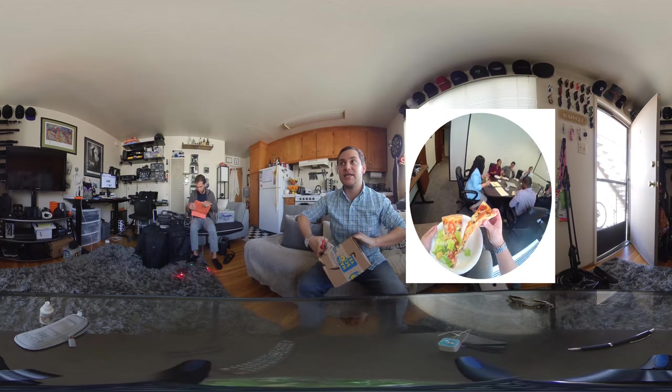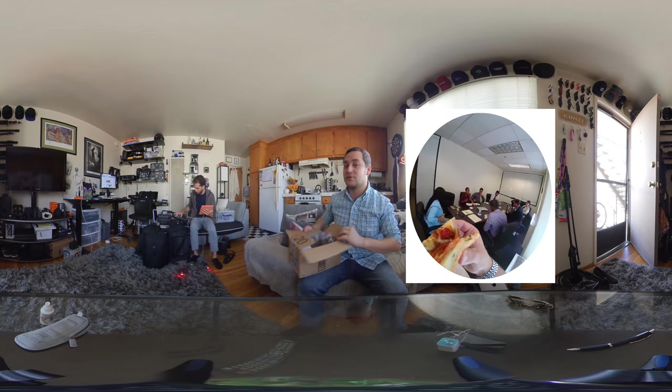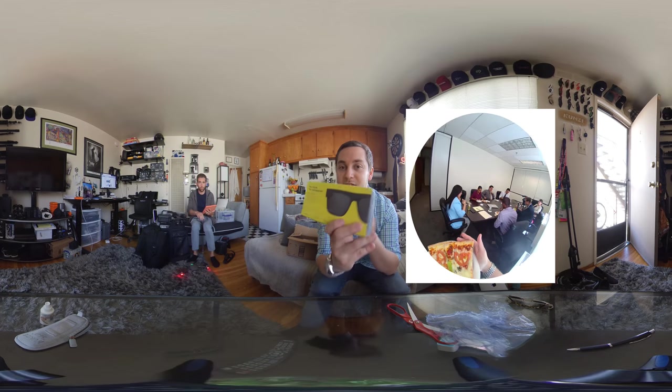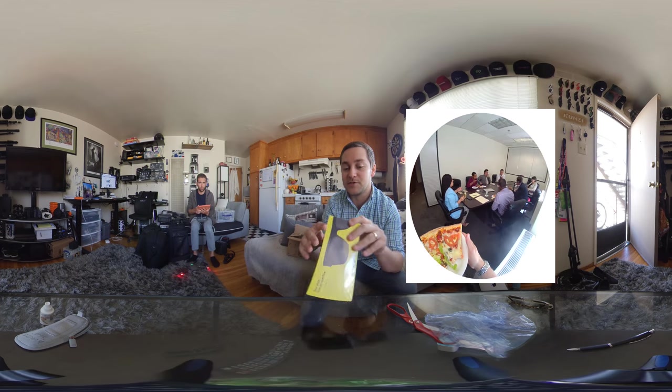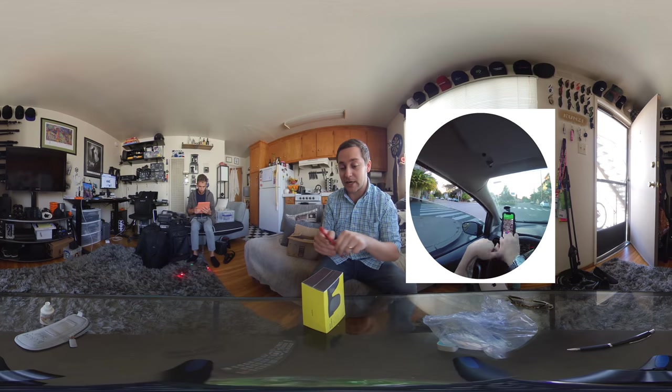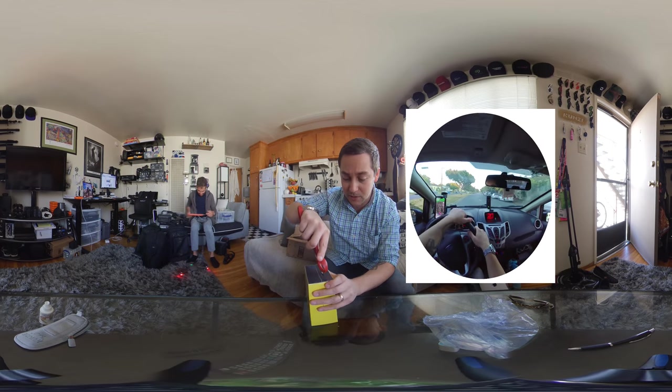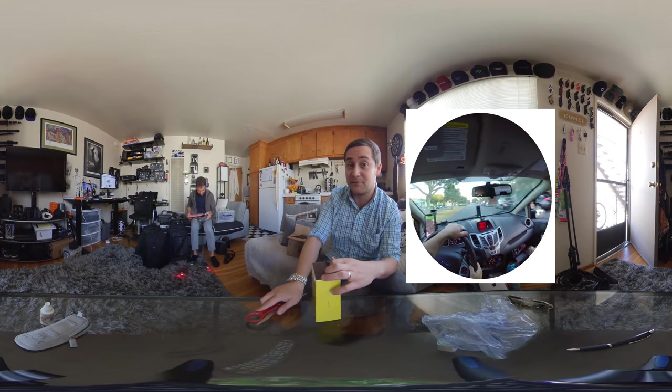What makes the Spectacles really neat is version 2 actually looks like a pair of sunglasses. You can see they kind of look like a pair of Ray-Bans, as opposed to the other ones which look like a pair of Lady Gaga glasses. So I'm very excited about actually maybe being able to wear these out in public and not have people make fun of me.